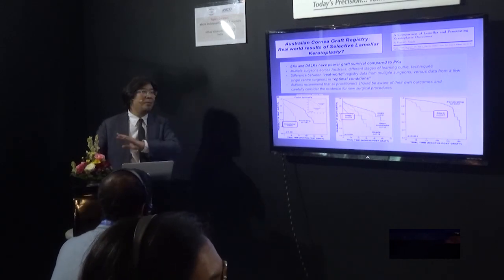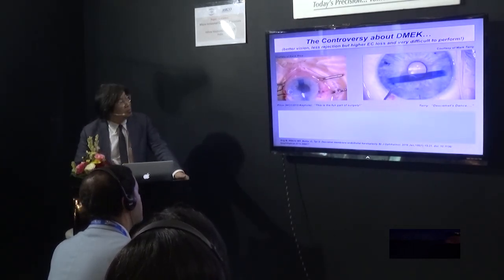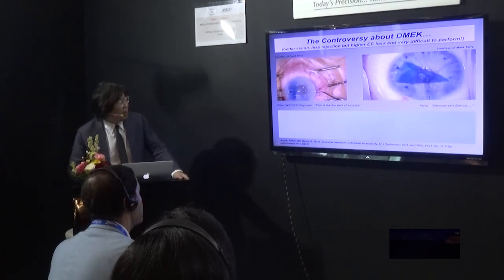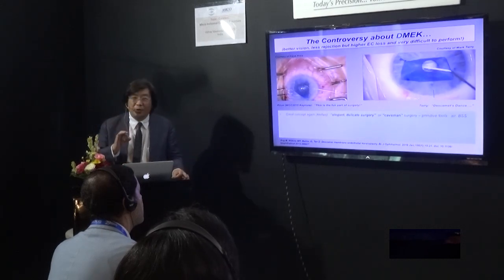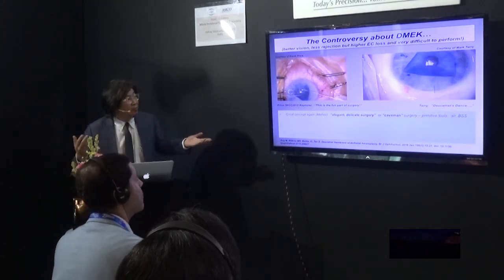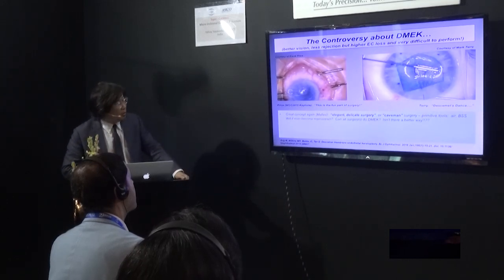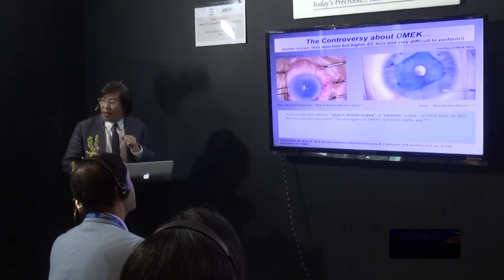The next issue is the main problem with DMAC surgery. You've got to unscroll it, tap it, you can't touch it. Sometimes it takes five minutes, sometimes one hour. Frank Price calls this the fun part of surgery; Mark Terry calls it DMAC's dance. The concept from Mellis is supreme — the idea is good — but it's caveman surgery. What instruments do we have? Air, BSS, and a BSS cannula. That's it. All corneal surgeons can't consistently do this. There has to be a better way; this is just too primitive.